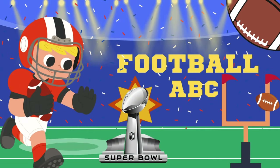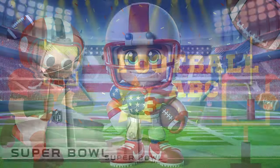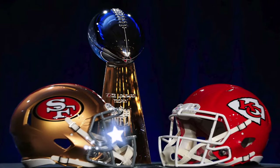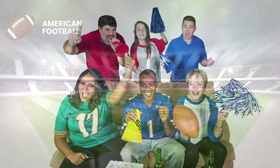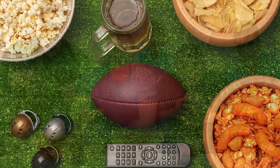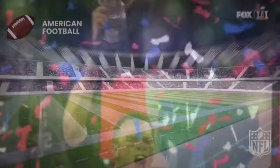Hi everyone! Let's talk about American football and the major football event of the year, the Super Bowl! In this event, the two best teams play to see who is the champion. Lots of people watch it on TV, eat snacks with their family, and cheer for their favorite team. It's like a huge party for football. The team that wins gets a big trophy and is very happy.